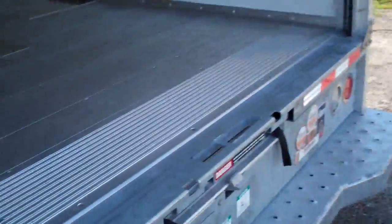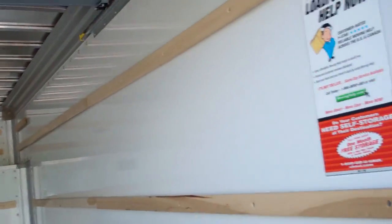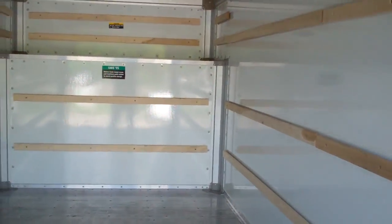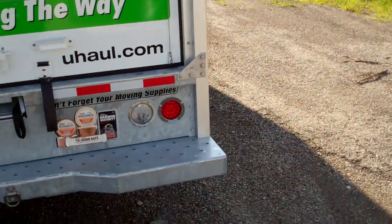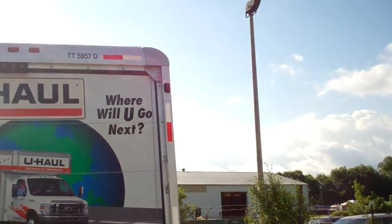The current odometer is 258.9 miles and the fuel tank reads at the bottom. This will conclude this video inspection of the U-Haul TT-5957.